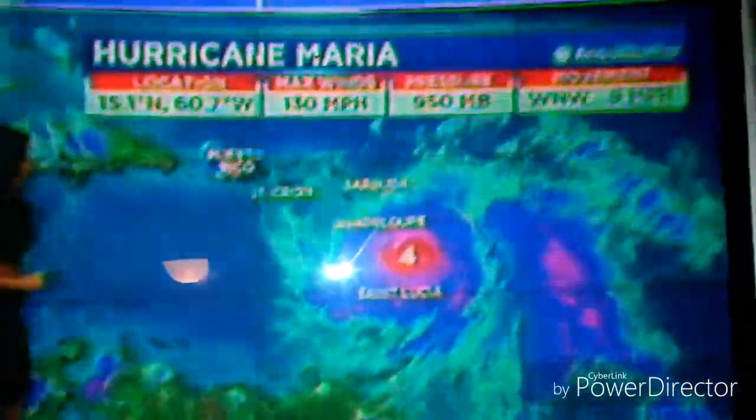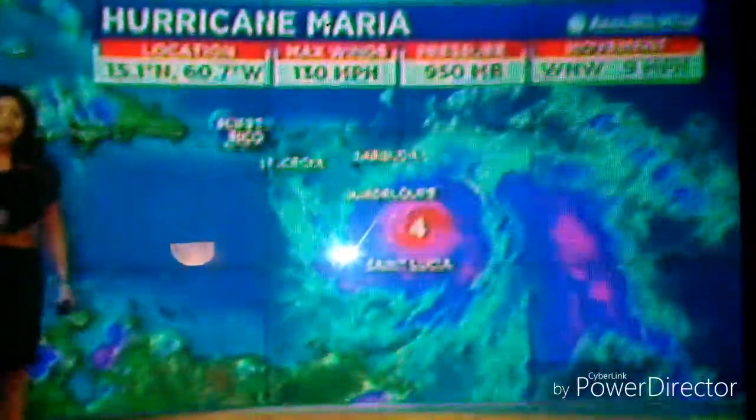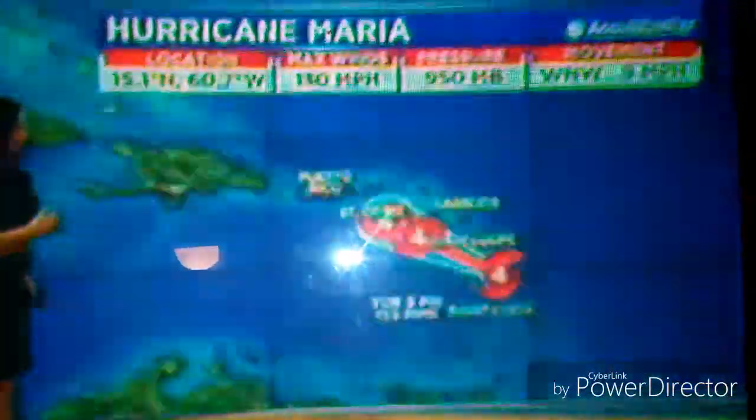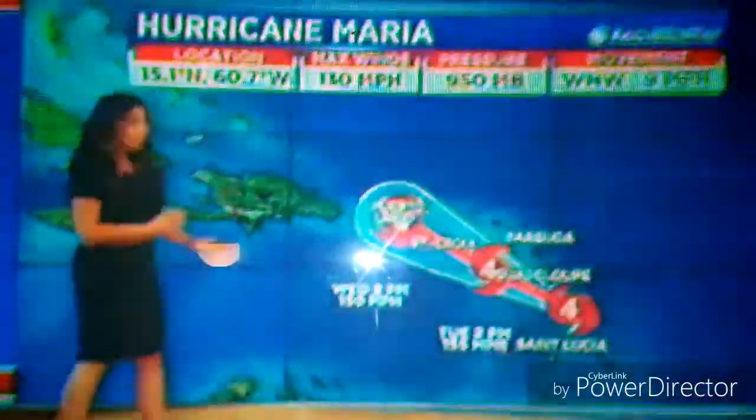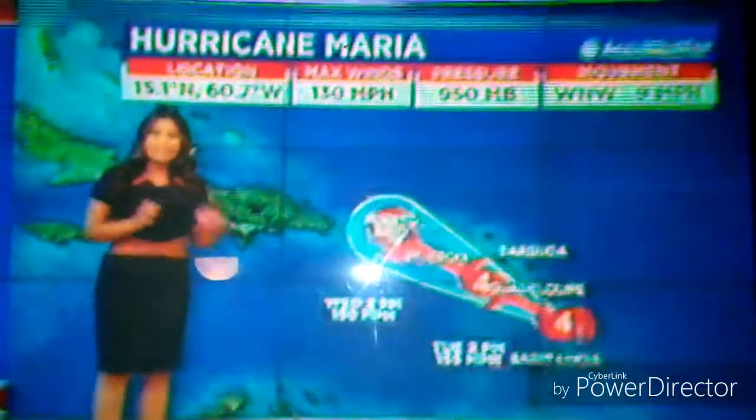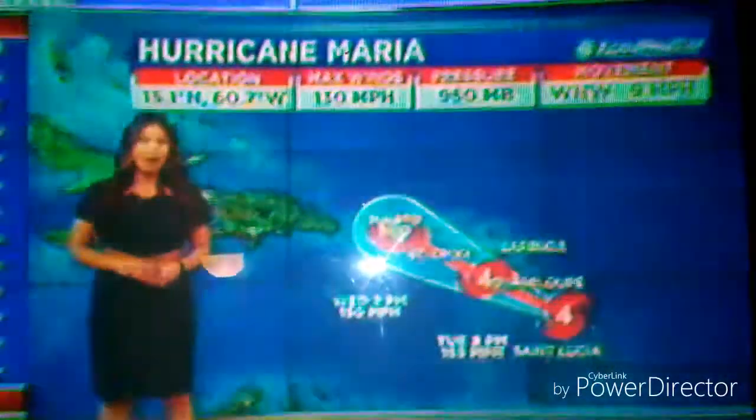Here's the center right between Guadalupe and St. Lucia. Right now those winds at 130 miles per hour. It is moving toward the west-northwest at 9 miles per hour. And the thinking is by Wednesday afternoon still a Category 4 hurricane with maximum sustained winds at 150 miles per hour.